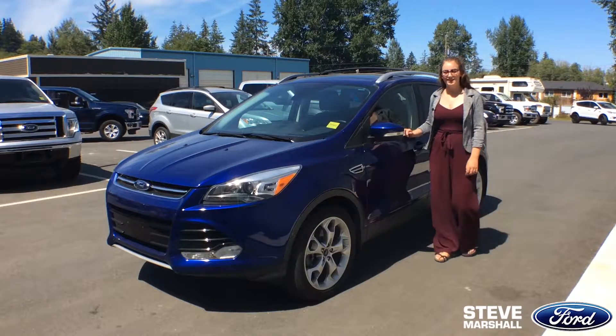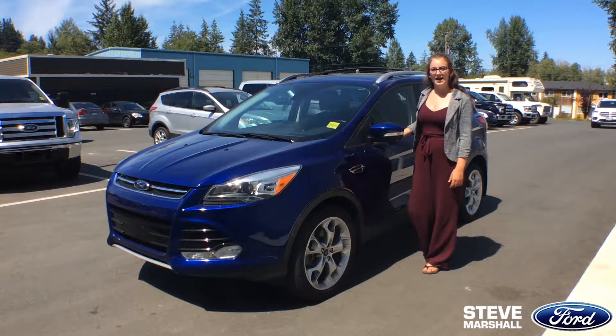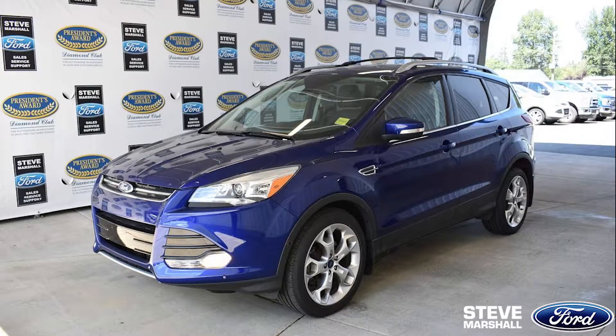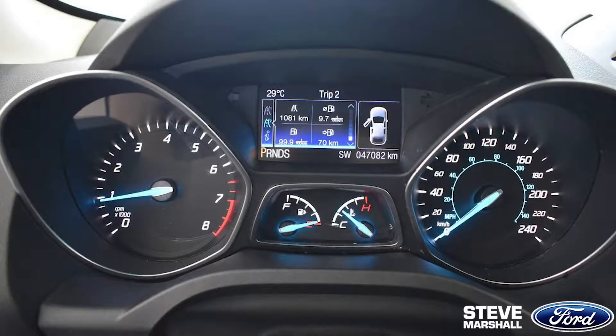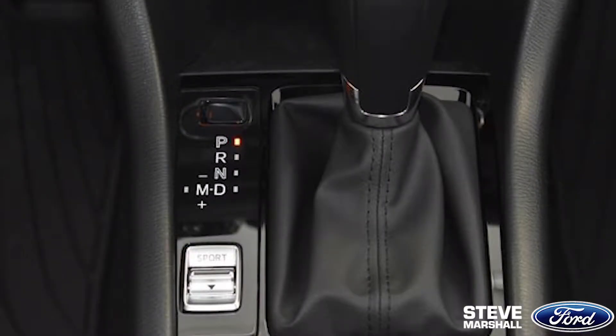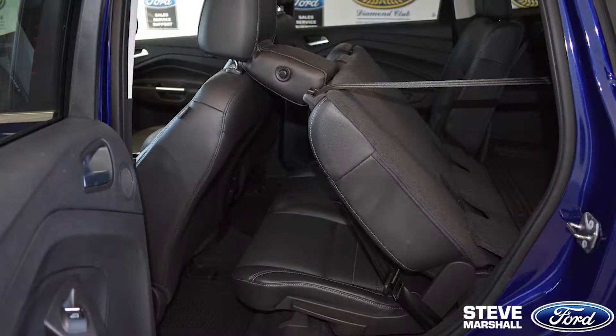Today I'm standing with this 2016 Ford Escape Titanium, and here's just a few of the reasons why I know you're going to love this SUV. Escape is a great family vehicle. It has low kilometers, a 2.0-liter i4 GTDI EcoBoost engine, and a 6-speed automatic transmission. There is enough seating for the whole family, while it is also comfortable and roomy inside.